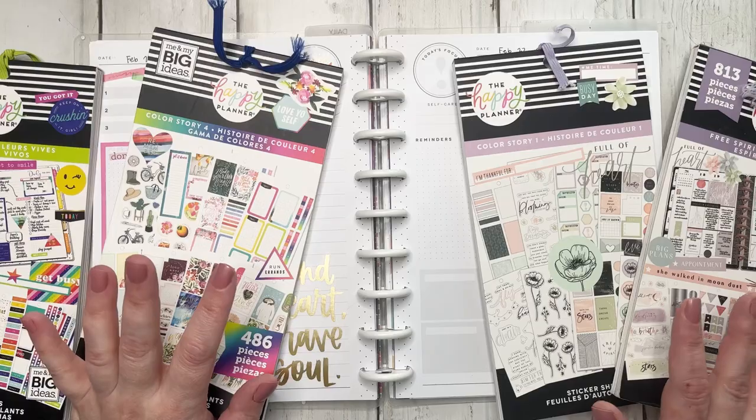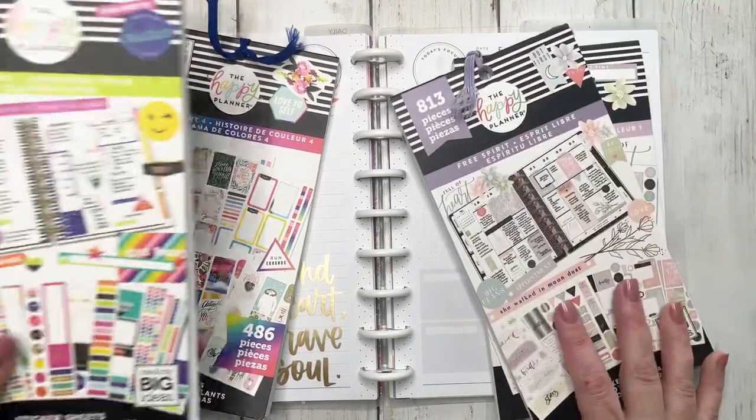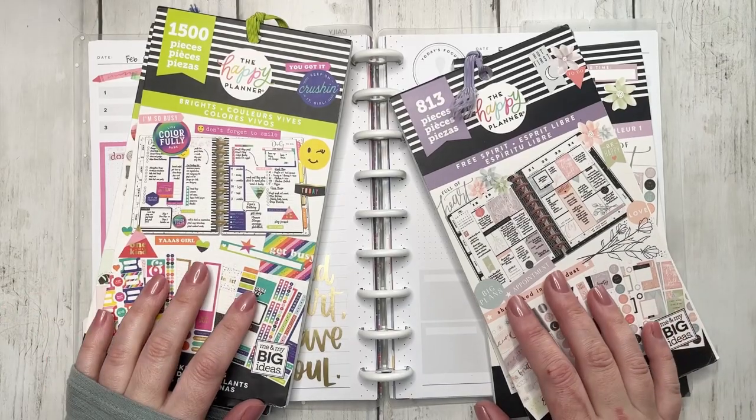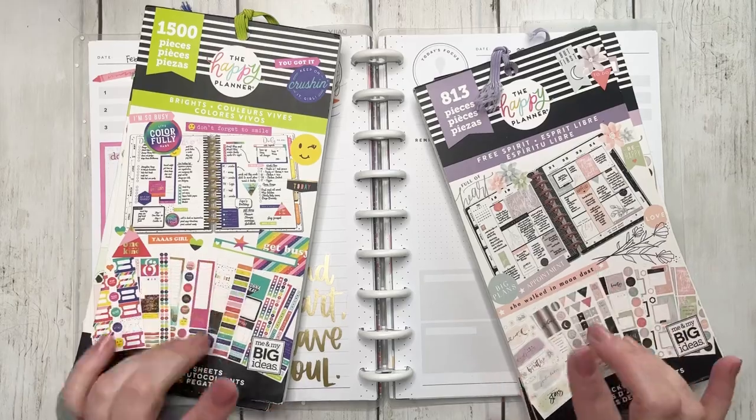Happy Planner didn't do a very good job of numbering these properly. So for my new viewers, welcome, and my returning viewers, welcome back. I hope you guys enjoy this video. And if you're curious for how these spreads are going to turn out, stick around.